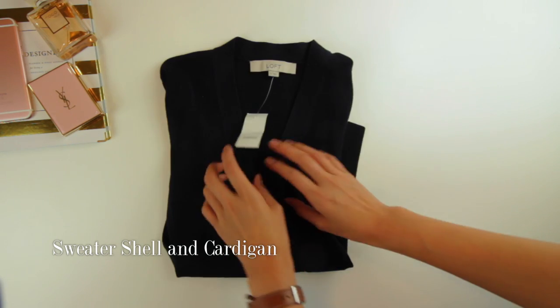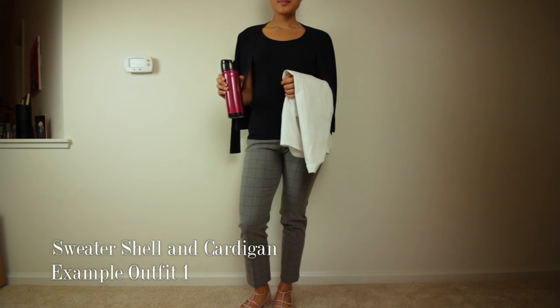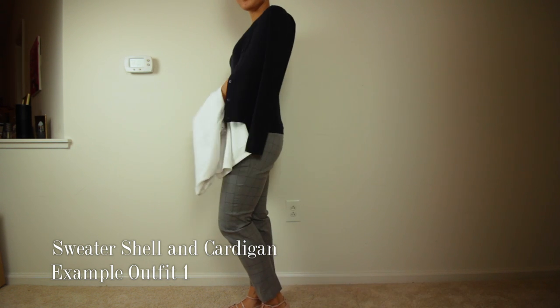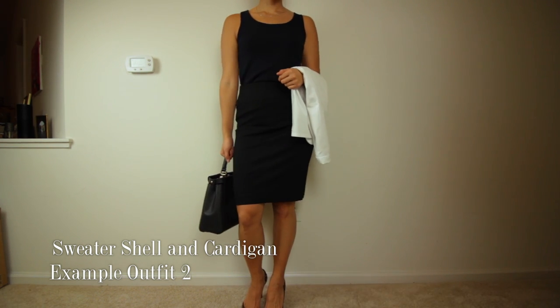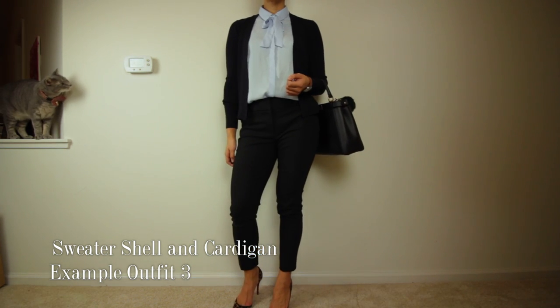Number three and number four are the sweater shell and cardigan from Ann Taylor. I've talked about this type of combo before. I'm a huge fan of these sleeveless shells, especially in the warmer months, because they're so easy to layer and you still look very put together. I got the matching cardigan so I can wear it during cooler months.